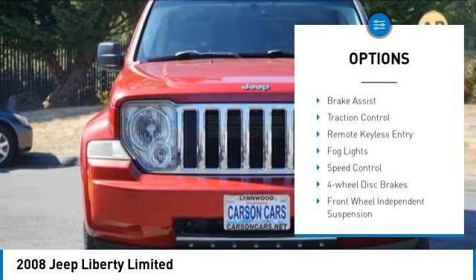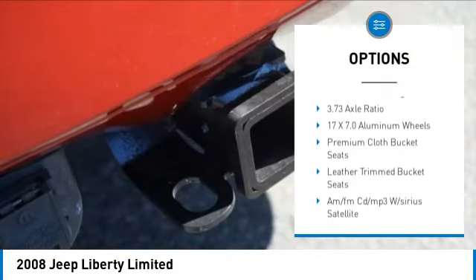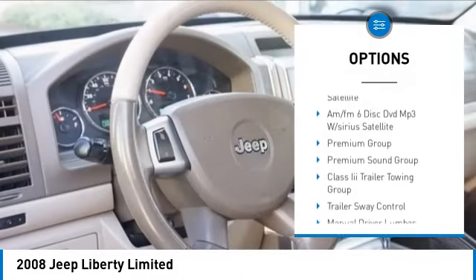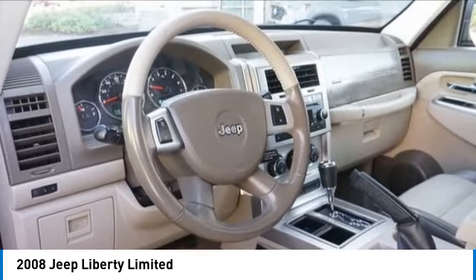Electronic stability control, alloy wheels, brake assist, traction control, remote keyless entry, fog lights, speed control, four-wheel disc brakes, front-wheel independent suspension, power sunroof.